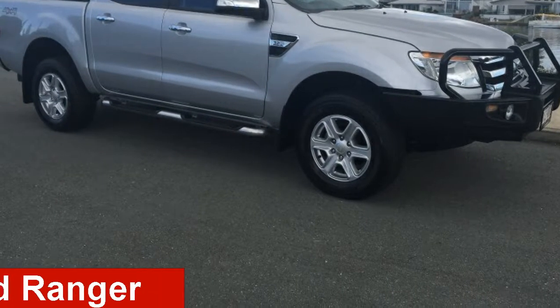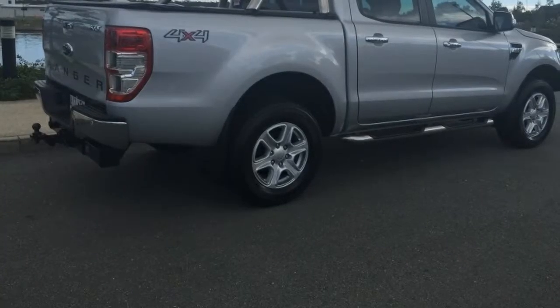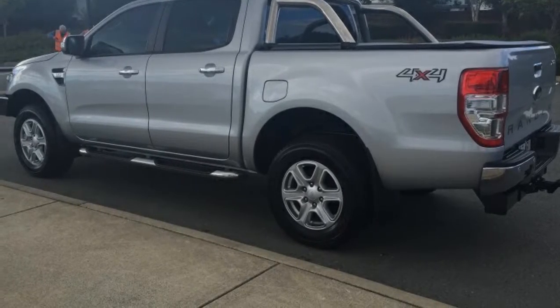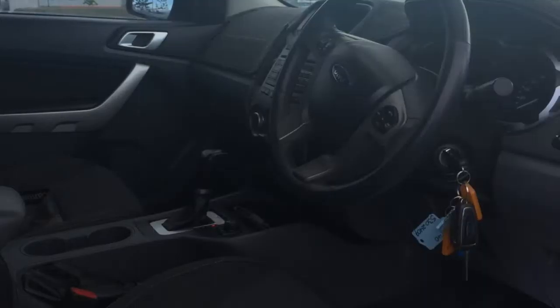Looking for a 2013 Ford Ranger? This Ranger has a reliable 3.2 litre engine and a smooth shifting automatic transmission. The attractive silver exterior is complemented by its stylish interior.